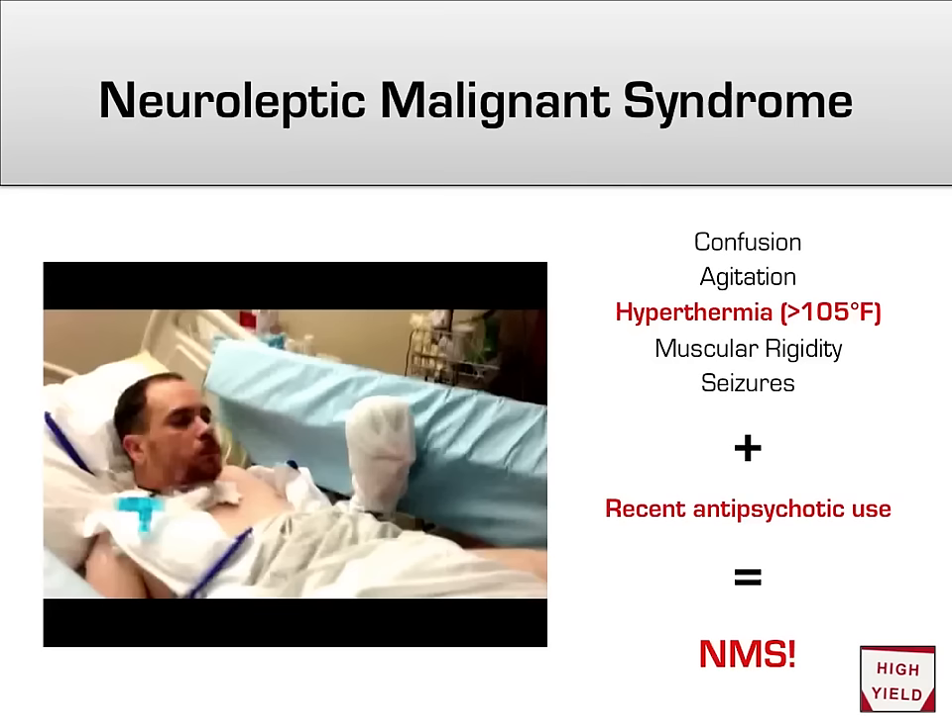Finally, we get to one of the most life-threatening outcomes of antipsychotic use: neuroleptic malignant syndrome. Antipsychotics were formerly known as neuroleptics, which roughly means grabbing hold of the nerves. As the word malignant implies, this is a serious event with about a 15% mortality rate. Patients with NMS often present with severe confusion, agitation, significant hyperthermia with a temperature above 105 degrees, and muscular rigidity.